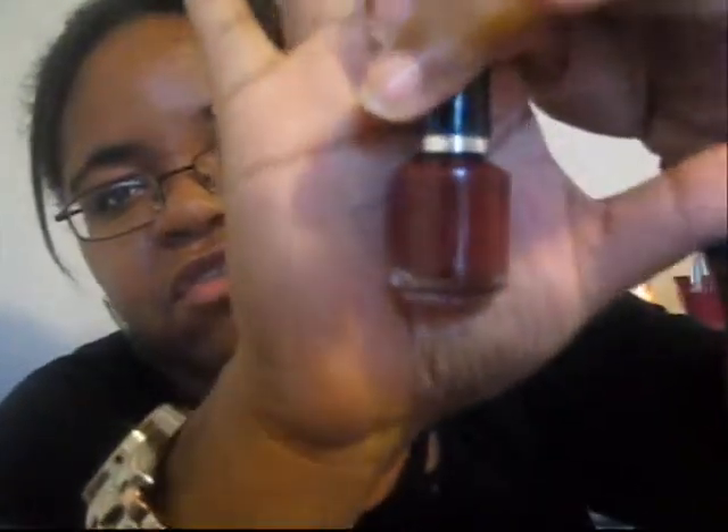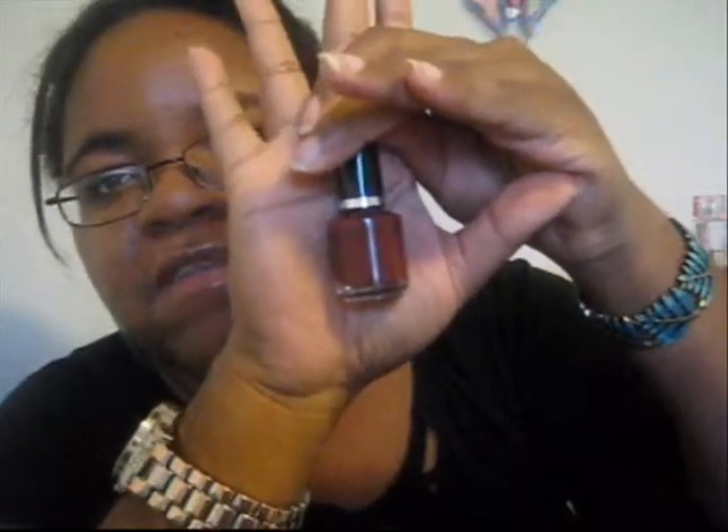The next color is also by Color Impact and it is this really burnt red, almost like a burgundy color. It just screams fall to me, so I'm really excited to start wearing this especially when the leaves start to change colors.